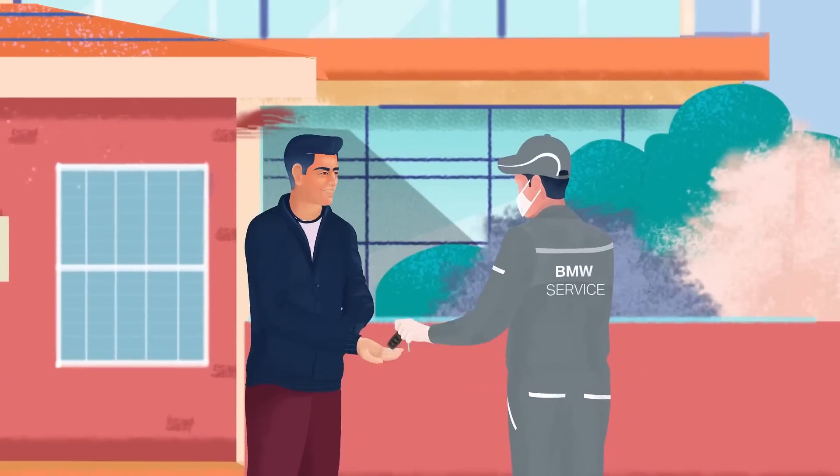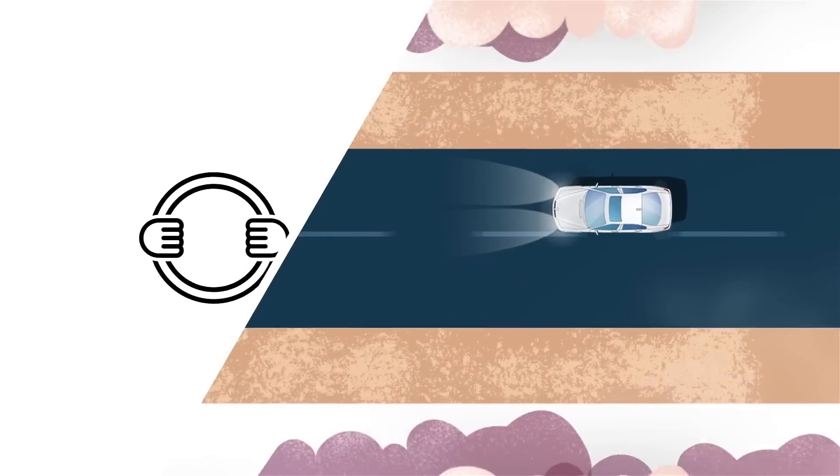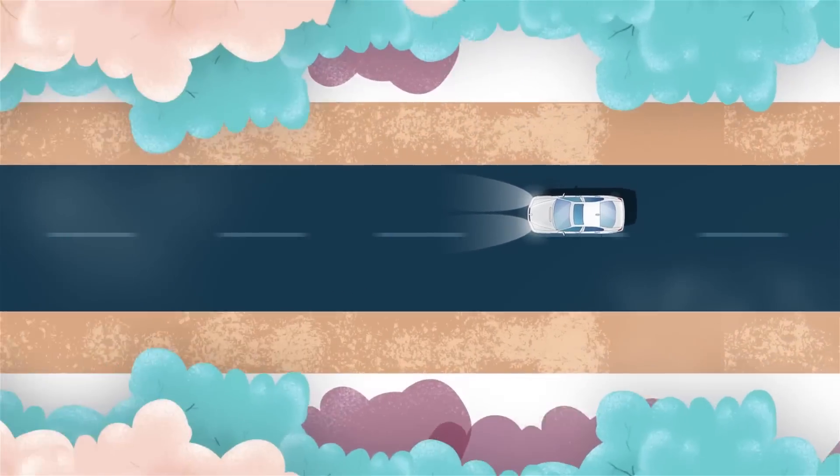Because we are committed to your joy and safety in equal measure. Looking forward to seeing you behind the wheel soon. BMW contactless experience.